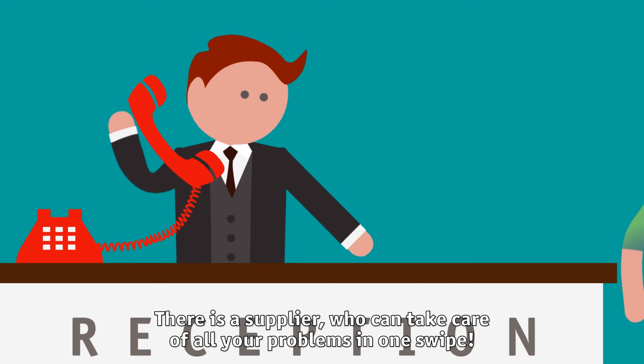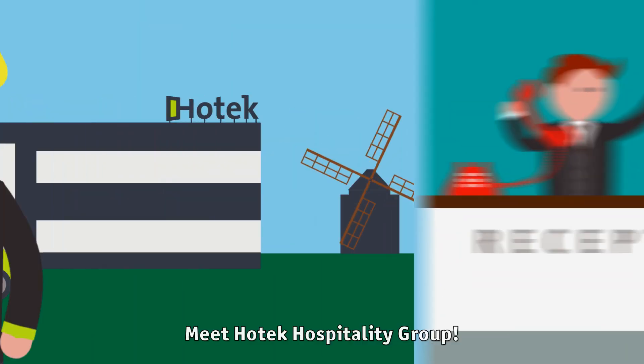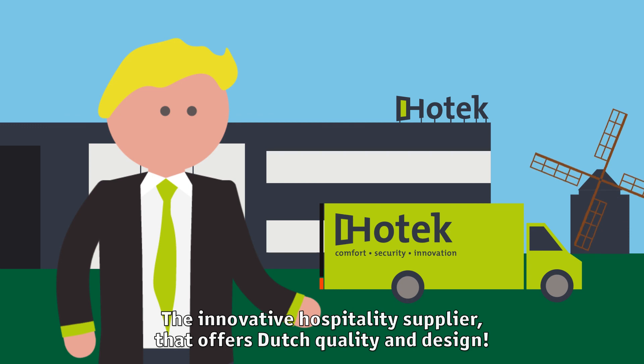There is a supplier who can take care of all your problems in one swipe. Meet Hotec Hospitality Group, the innovative hospitality supplier that offers Dutch quality and design.